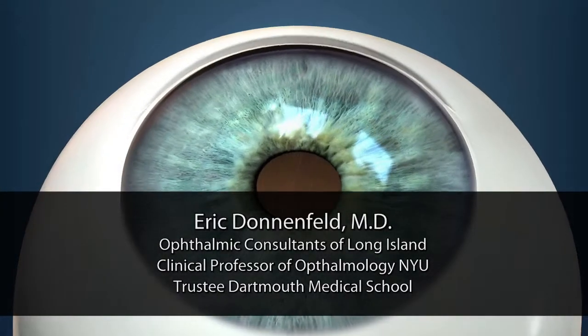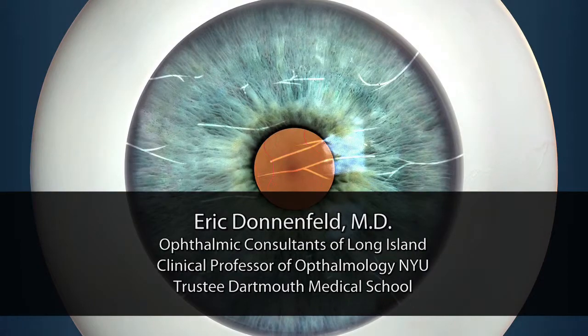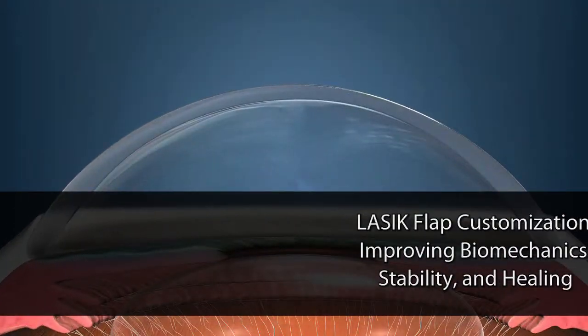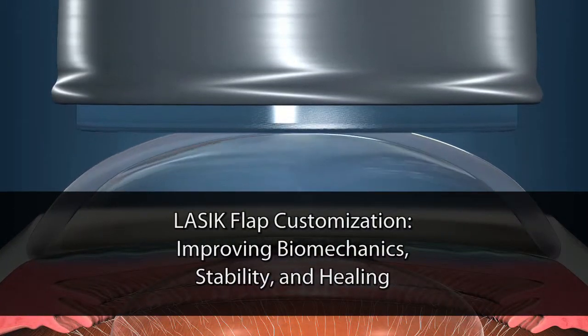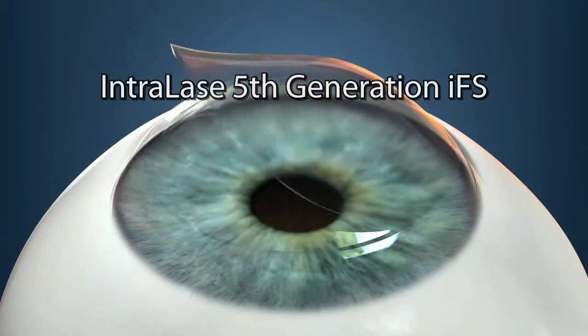Hello, my name is Eric Donenfeld, and today I'll be talking about LASIK flap customization, improving biomechanics, stability, and healing with the new Interlace 5th Generation, or IFS, flap formation system.